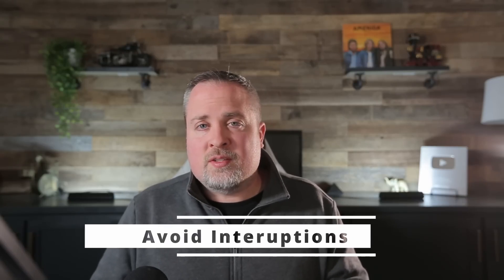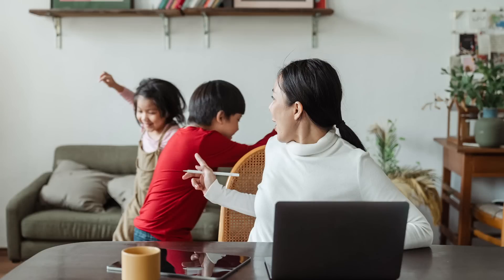Avoid interruptions. If you know you're going to be interviewing, put the dog in another room and tell your family and kids that you have a very important call and can't be interrupted. Now there will be times when things happen beyond your control — maybe the FedEx driver shows up right as you're delivering a big answer and the dog starts to bark, or a car alarm starts going off. But what I'm talking about is the controllable interruptions. Try to make sure your interview setting is as clear of distractions as possible.